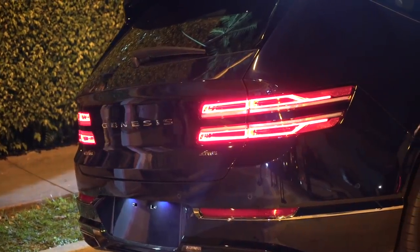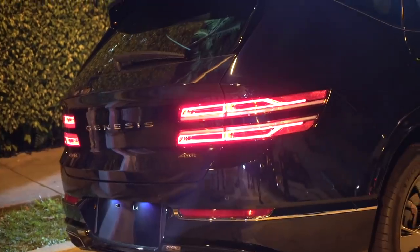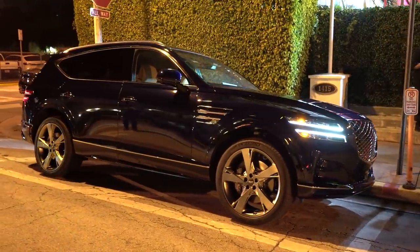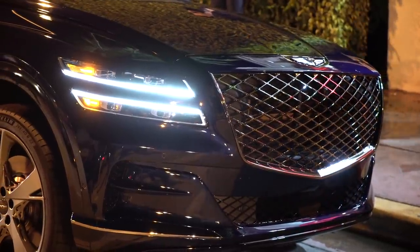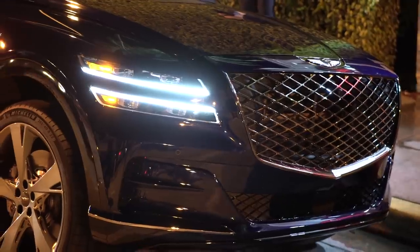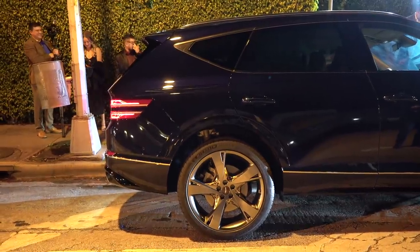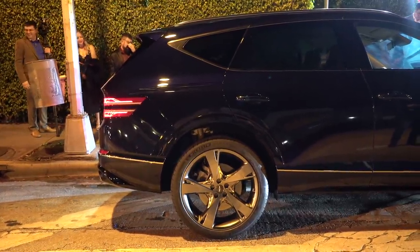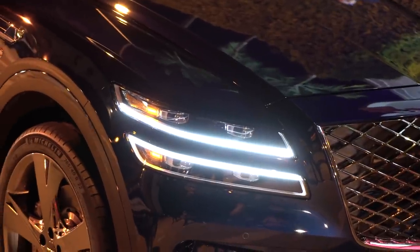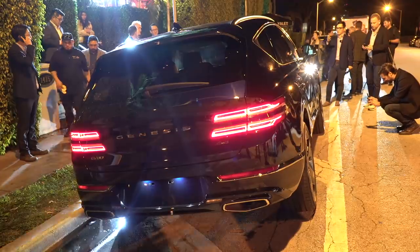Though it does share some of its DNA with other products in the Hyundai-Kia family, the GV80 is very much its own thing. It rides on a new rear-wheel drive-based platform, which will also underpin the next generation G80 sedan. That's why you get some awesome proportions that just make this car look really good. The designers went with a two-lines theme that carries throughout the vehicle — it's obvious in the headlights, the taillights, and even the character lines that run alongside the car.